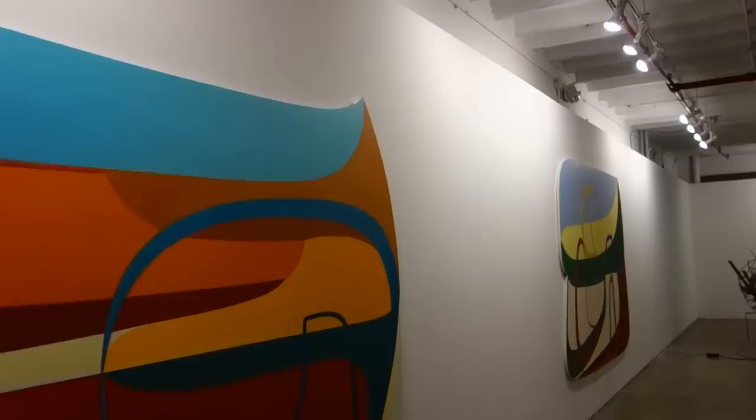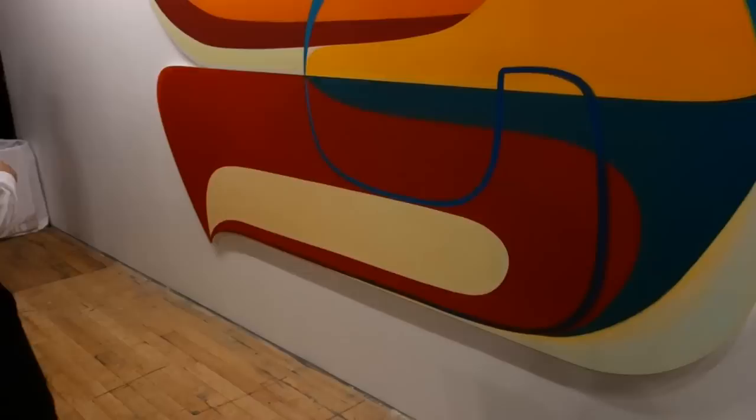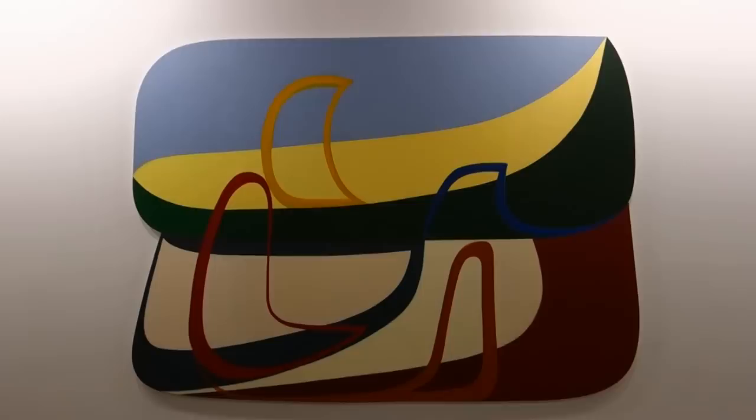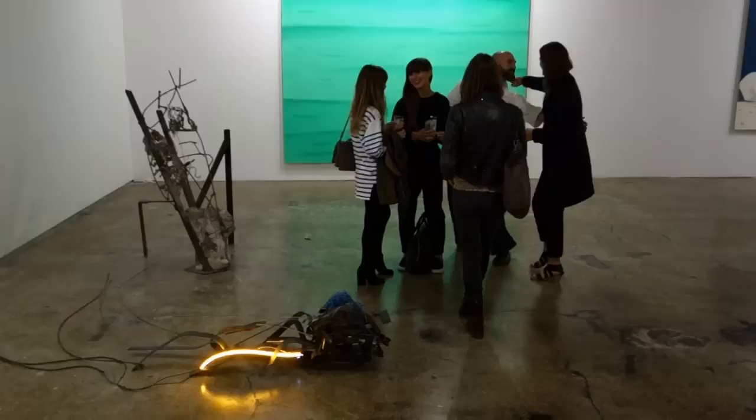Here are some beautiful major pieces by Joanne Pouset-Dart. Her dad was Richard Pouset-Dart, and she's definitely carrying on the great tradition. I like her work.